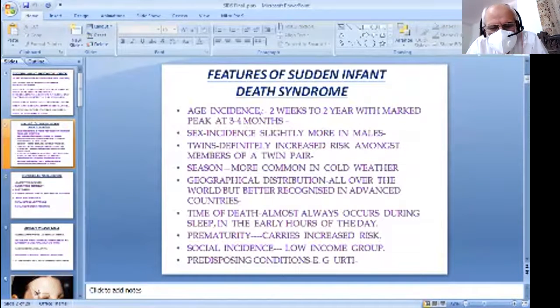Geographical distribution is all over the world but better recognized in advanced countries. Time of death almost always occurs during sleep in the early hours of the day. Prematurity increases the incidence. Social incidence — low income group people are more involved. The predisposing condition is upper respiratory tract infection.